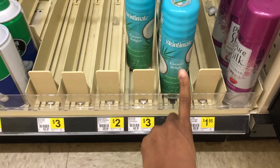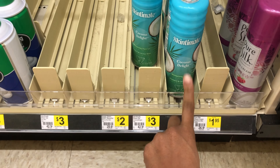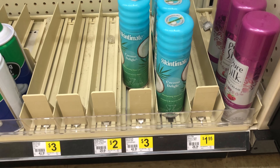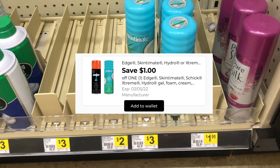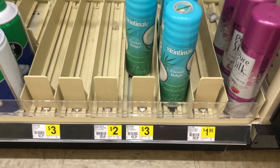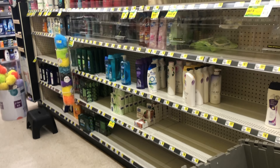Next we're going to grab one of the Skintimate shaving gels priced at $3, and we have a $1 digital which drops it down to just $2. Let's get that factored into our cart.